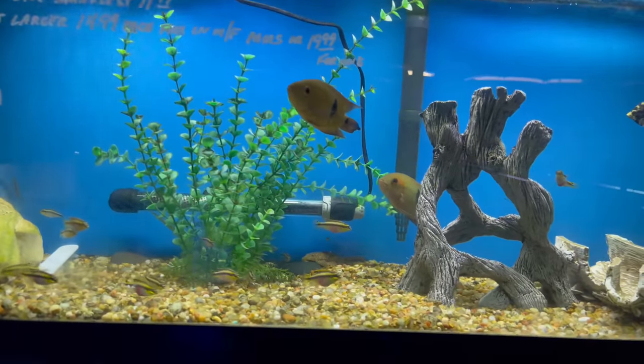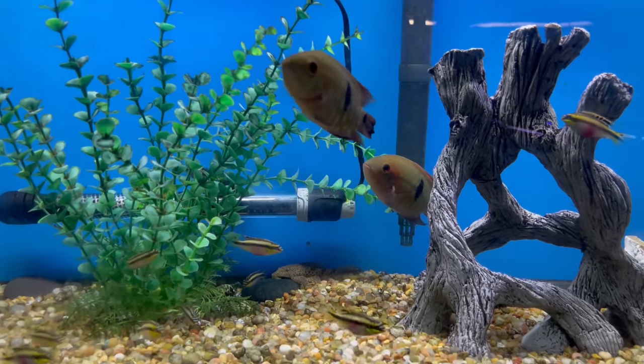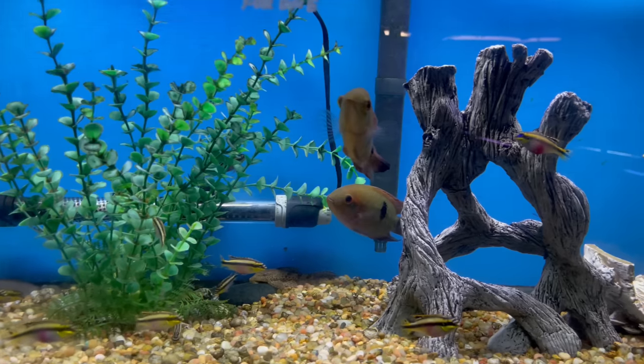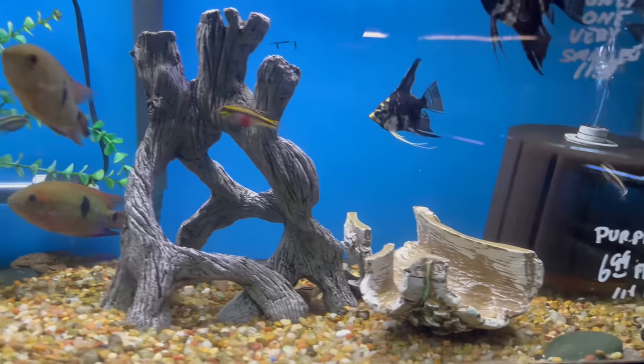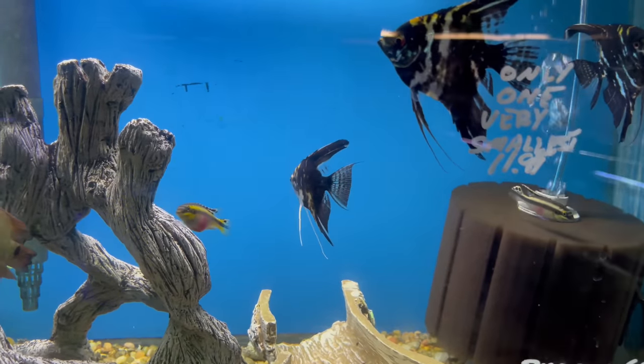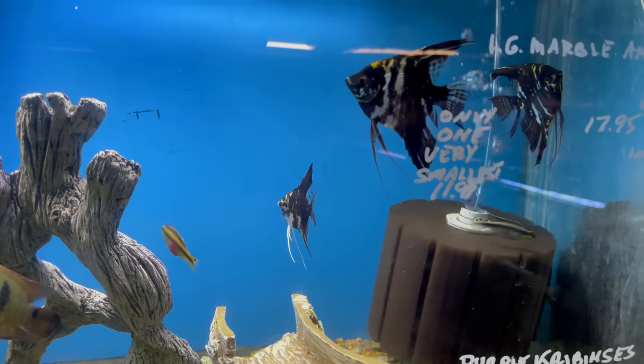Here we got some chocolate cichlids — this is where I got my chocolate cichlids from. I think he's selling them for a really good price. He also has some awesome marble angels here as well, which are really beautiful.